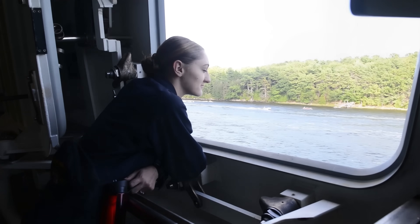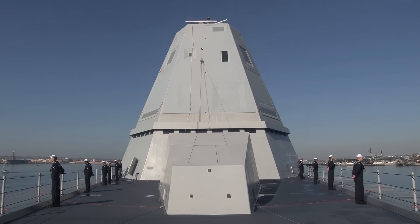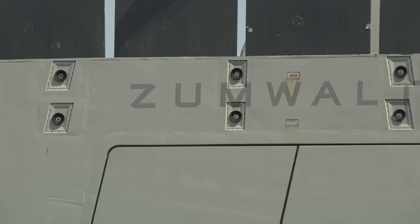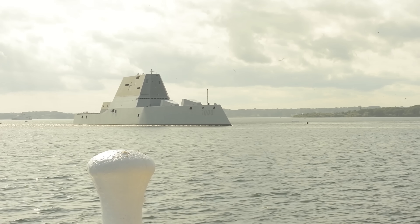She drifted helplessly between the canal walls. Tugboats rushed alongside, fighting to prevent her from crashing into concrete while tourists filmed from the banks. Now the destroyer, designed to be invisible on radar, had become the most watched vessel on Earth.